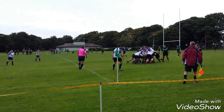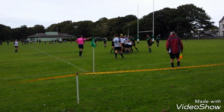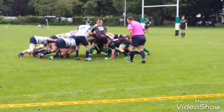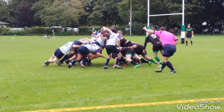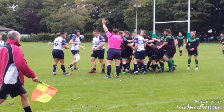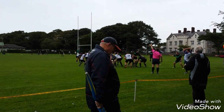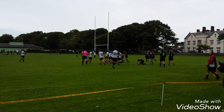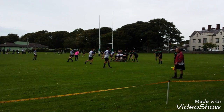Great take there from the lock, bringing it down and creating a maul for Colwyn Bay. Colwyn Bay were fantastic all afternoon. Scrum here now — no points on the board, about 20 minutes gone, but it's all been Colwyn Bay. Abigail standing up in the scrum.